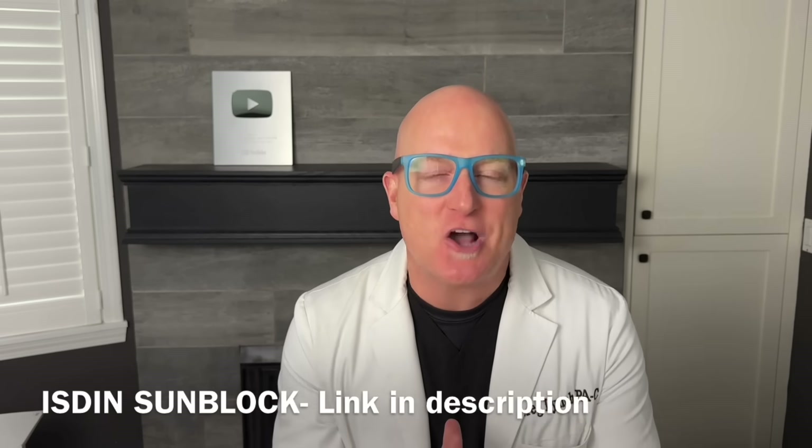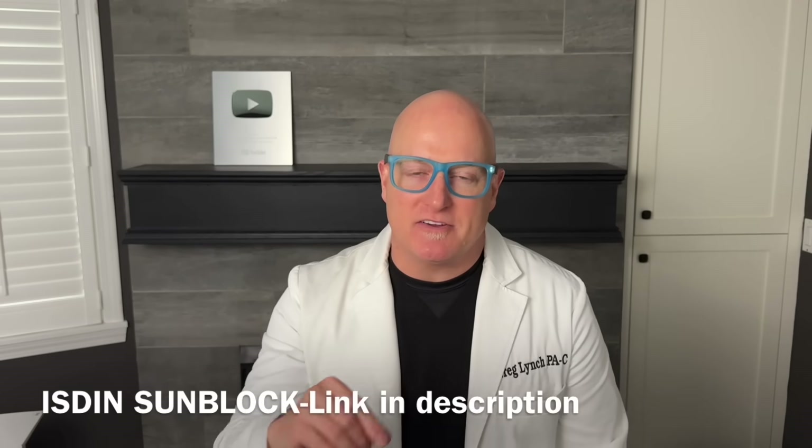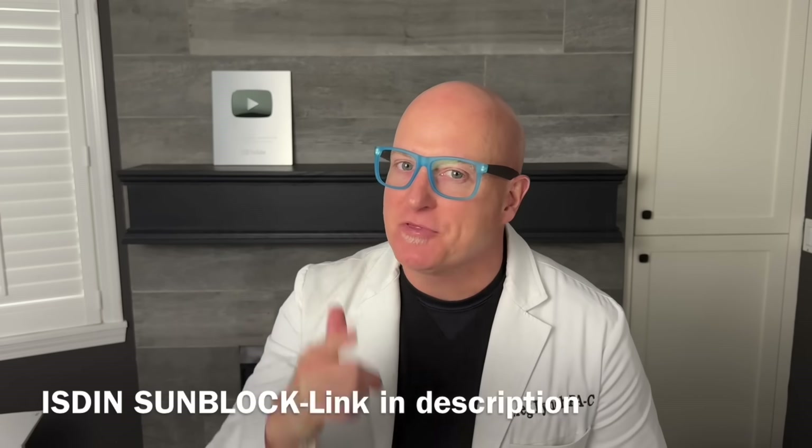Available in tinted, non-tinted, and a powder. My wife loves the tinted so much she stopped using foundation. Only available online or in a doctor's office, and this link only works in the United States. Literally the best sunblock I've ever put on my skin.